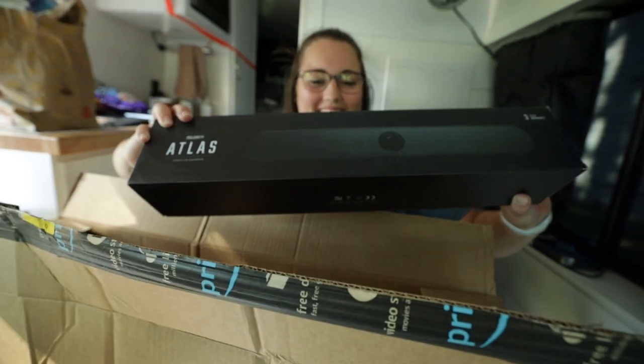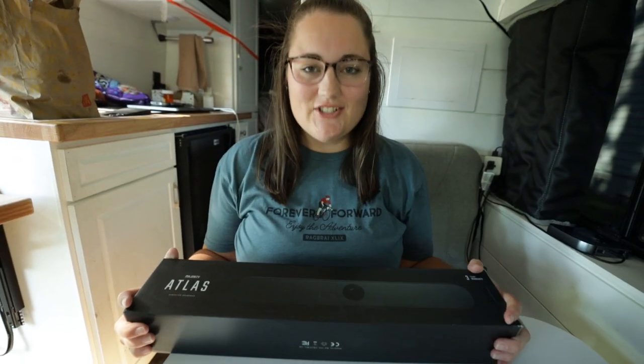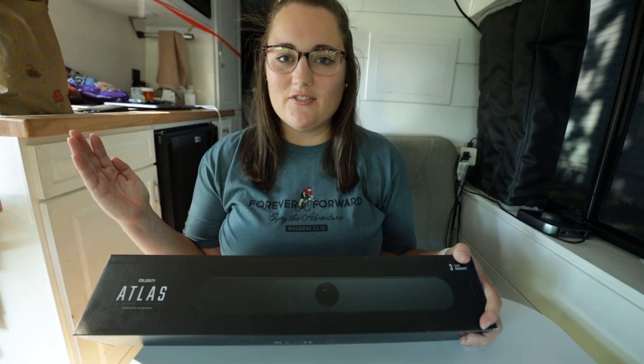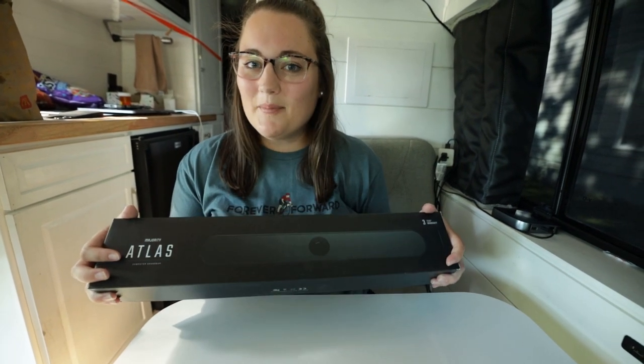Oh fancy — it's a Bluetooth speaker, like a soundbar. This is going to be awesome. Just last night we were watching Netflix before we went to bed and we could hardly hear it with the air conditioner running because it's so loud, and we're in a small space.